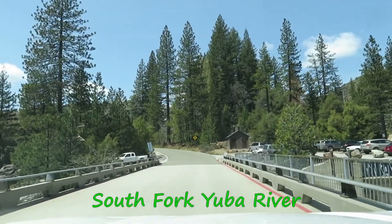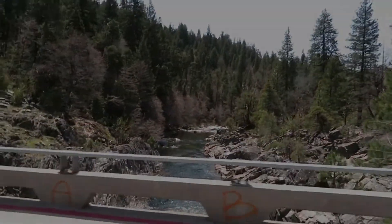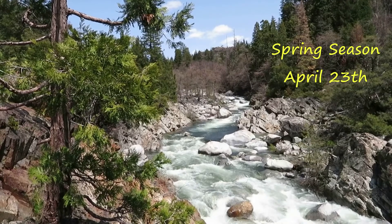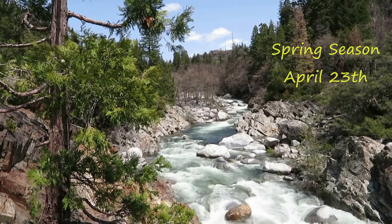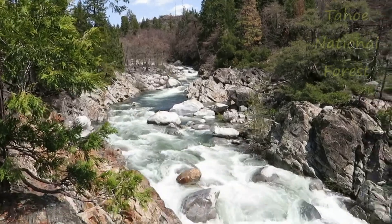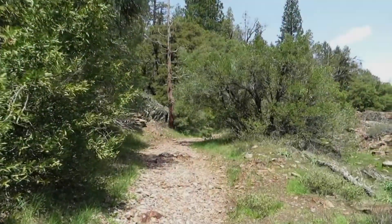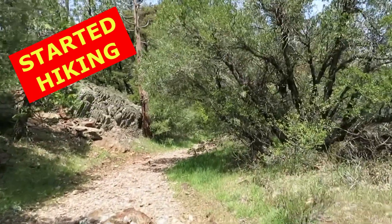I think this is the place we are going to park and start the hike. Let's check it out. Hello everybody. Today, April 29th, we are going to start a shore hike to Spaulding Lake and Lake Tahoe forest area. Just started.